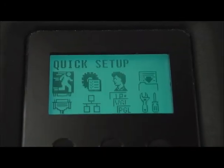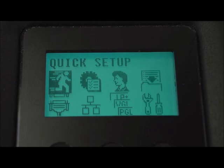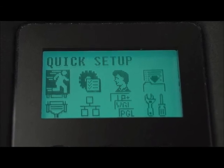The simplified icon-based menu structure includes a backlit panel for better visibility and expanded character capacity for easy-to-understand error messaging.